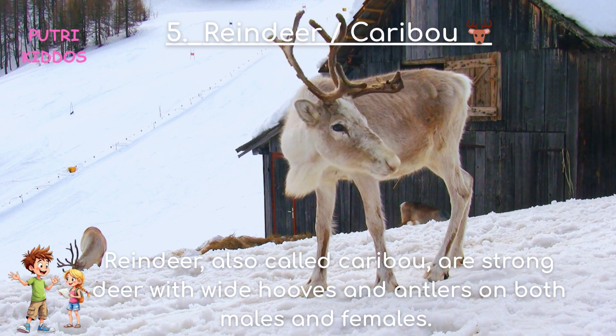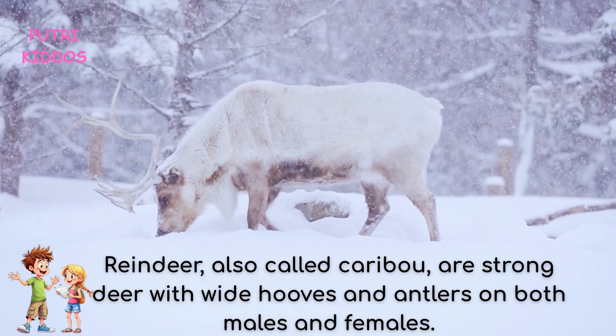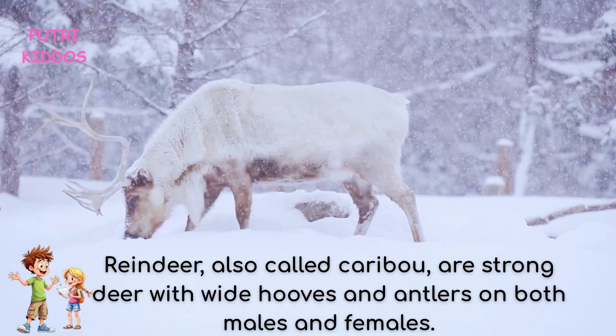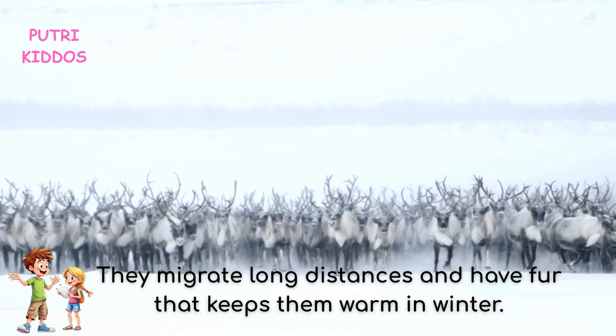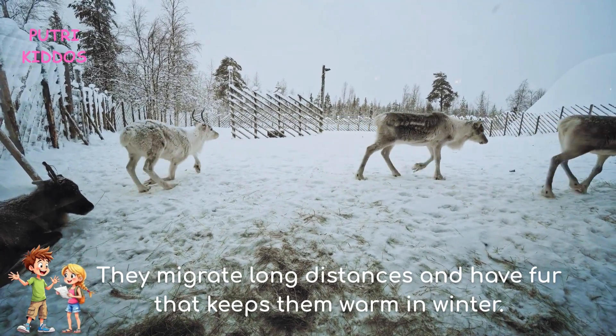Five: Reindeer, also called Caribou. Reindeer are strong deer with wide hooves and antlers on both males and females. They migrate long distances and have fur that keeps them warm in winter.